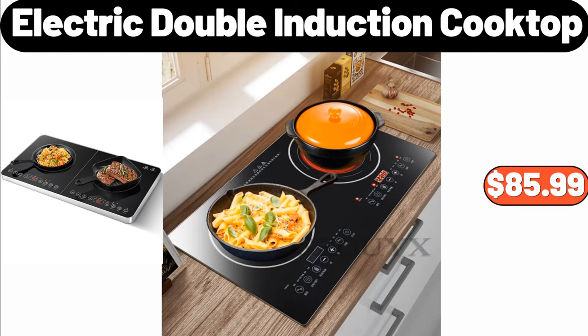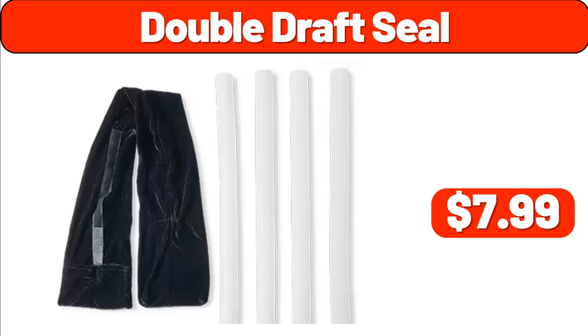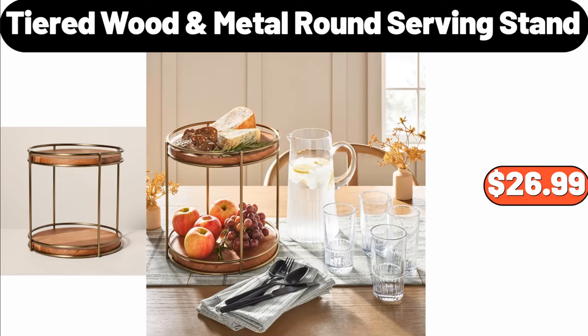Electric Double Induction Cooktop, $85.99. Pillow Pack of Two, $3.99. Double Draft Seal, $7.99. Tiered Wood Metal Round Serving Stand, $26.99.